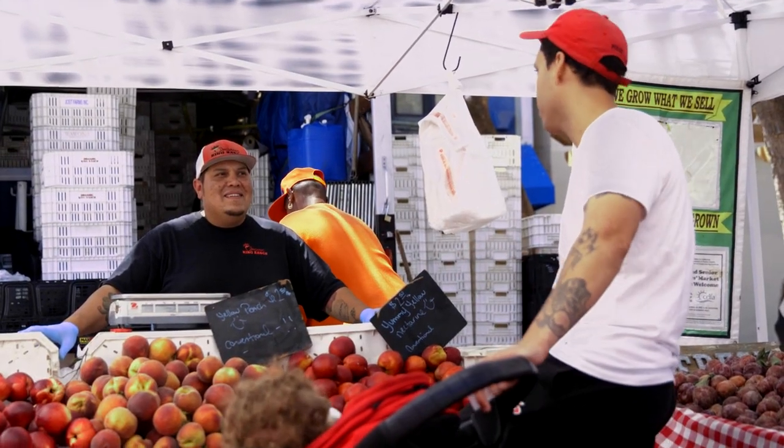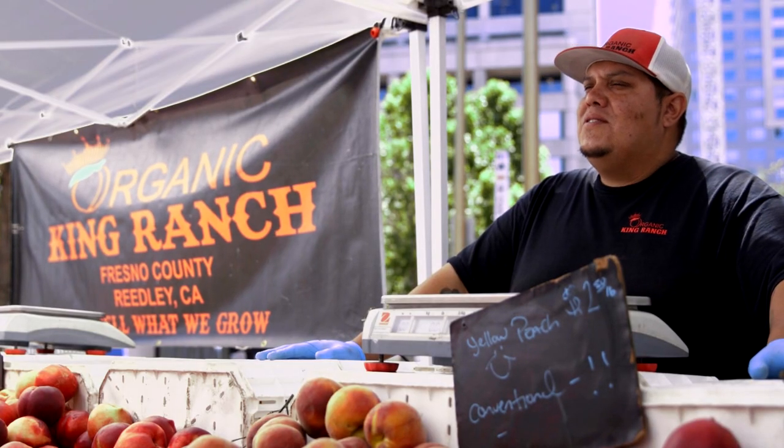One of the things I like about this market is I get to see my regulars on a weekly basis. I get to meet their families and kids, and it's really good to be here. San Francisco will win my heart.